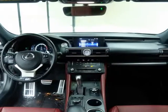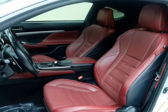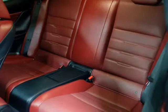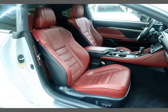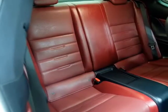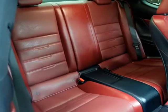Bluetooth, Blind Spot monitoring, Front and Rear Parking Aid, Curtain Airbag, Side Airbag, Traction Control, Auto Dimming Rear View Mirror, HomeLink, Steering Wheel Audio and Cruise Control, Power Windows, Mirrors, and Door Locks, Power Sunroof.